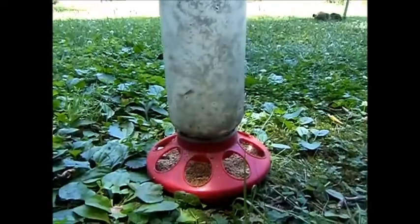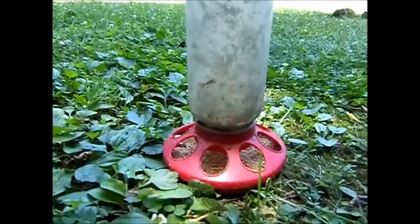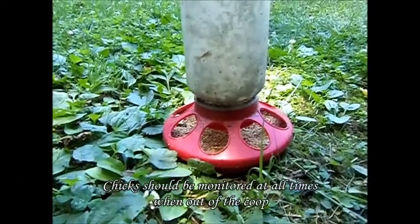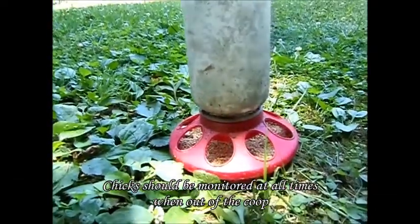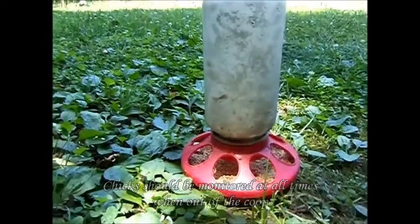If they live in a coop, like my chickens, that doesn't have grass and bugs in it, they should be let out daily into a playpen or a fenced-in enclosed area where they should be eating grass and bugs.